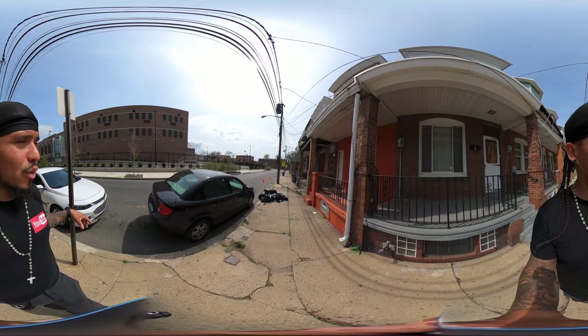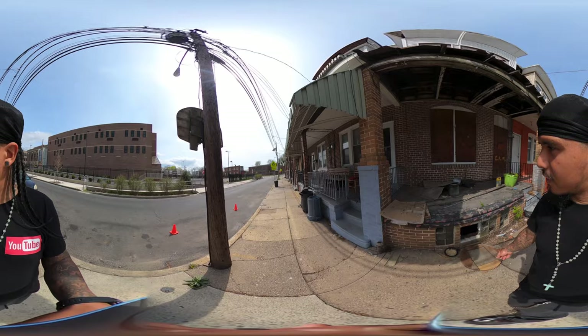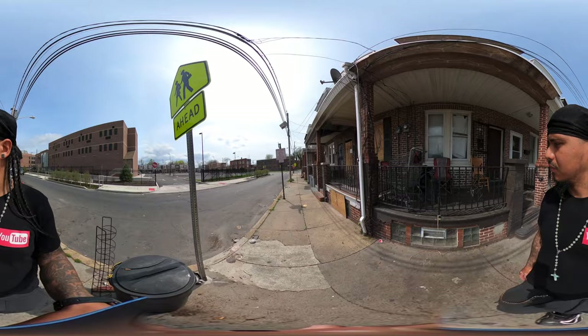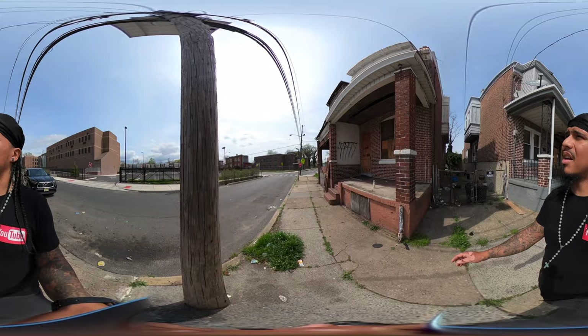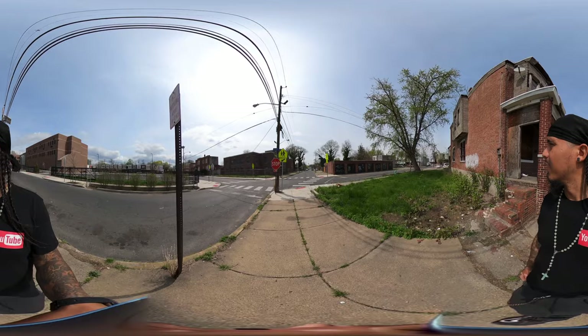Look at this abandoned house on my right — I'm going to slow down so y'all can check it out. There's an entrance in the basement; if you can fit you could probably go down there. We've walked by several abandoned houses. There are more abandoned houses on my right — it's all potential property that could be bought, restored, renovated, and brought back to life. There's some graffiti here on my right.